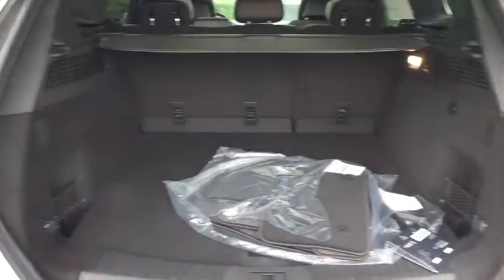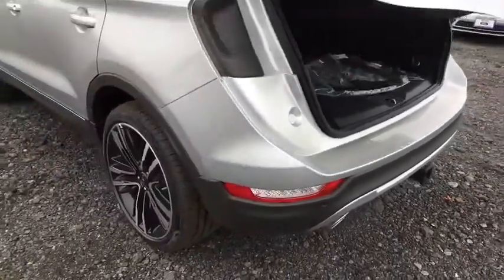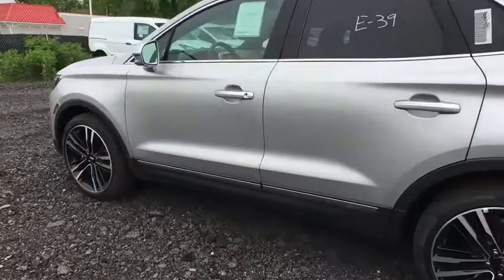Rear window defroster, fog lights, compass, trip computer, CD player, security system, tachometer, brake assist. Wouldn't you look great in this vehicle? Stop in today and see for yourself.